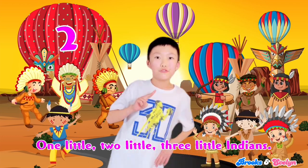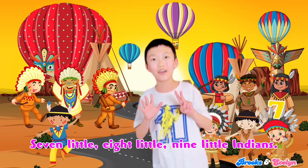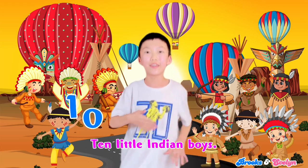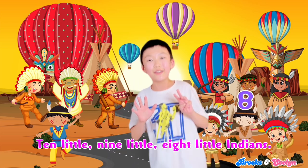1 little, 2 little, 3 little Indians, 4 little, 5 little, 6 little Indians, 7 little, 8 little, 9 little Indians, 10 little Indian boys. 10 little, 9 little, 8 little Indians,